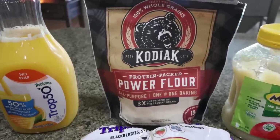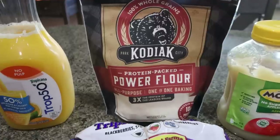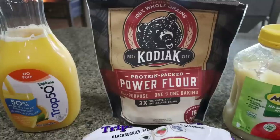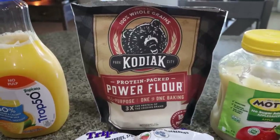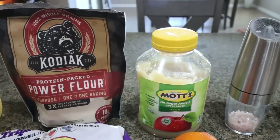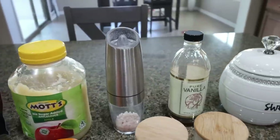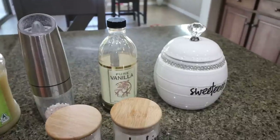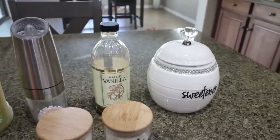First, you'll need some orange juice. I'm subbing the flour in the recipe with Kodiak power flour — there's 10 grams of protein per quarter cup of this flour, so it's a great substitution to really up your protein. I buy this at Walmart in the aisle with the other flours, or you can buy it online on the Kodiak website. It tastes just like regular flour — you cannot tell the difference, but you get all the protein.